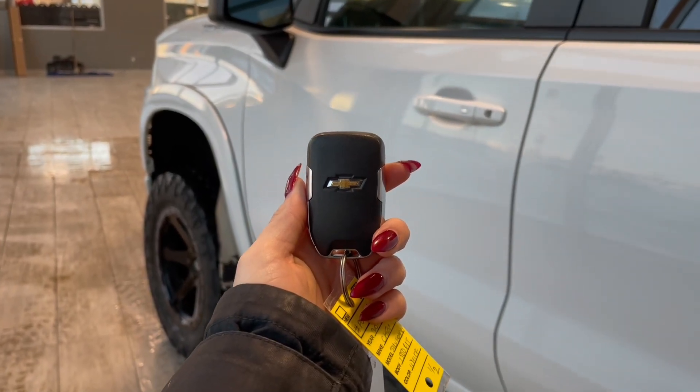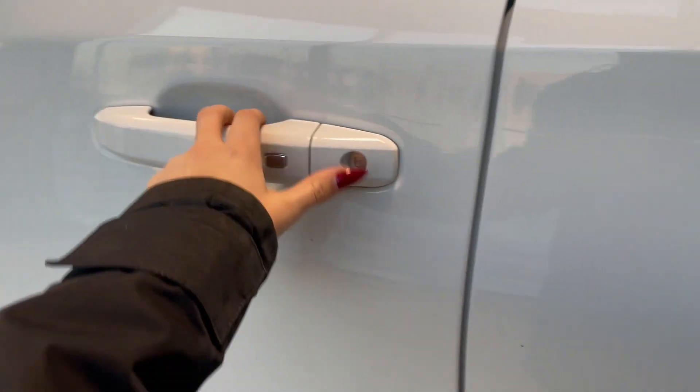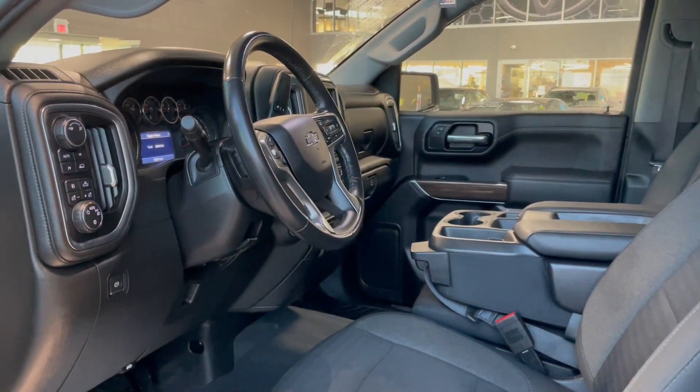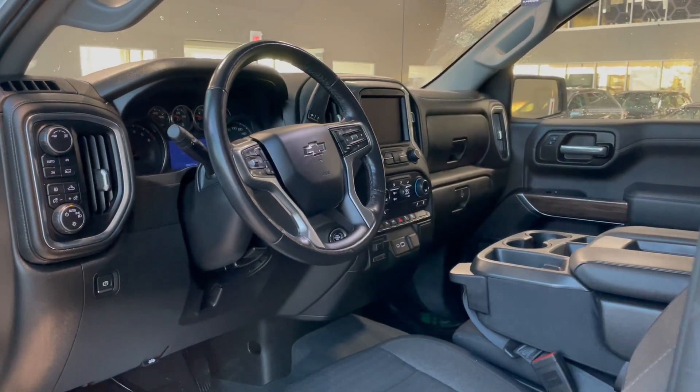Entering the vehicle, we have our key with our lock and unlock. Taking a first look inside, you've got grey cloth interior. This Silverado also comes equipped with power seat adjustments and all-weather floor mats.